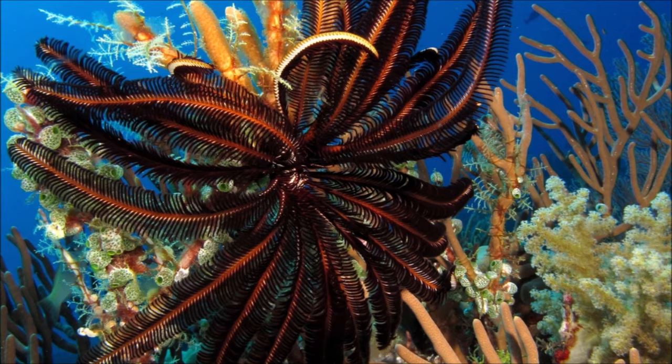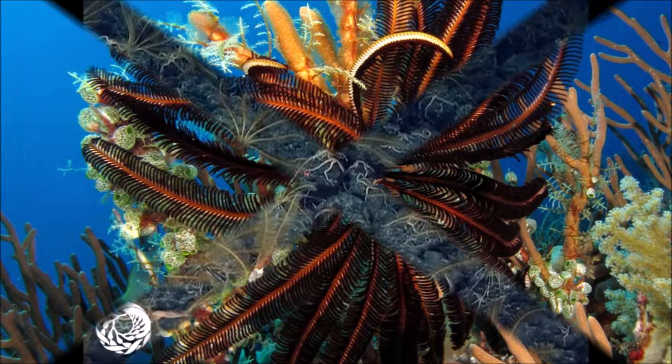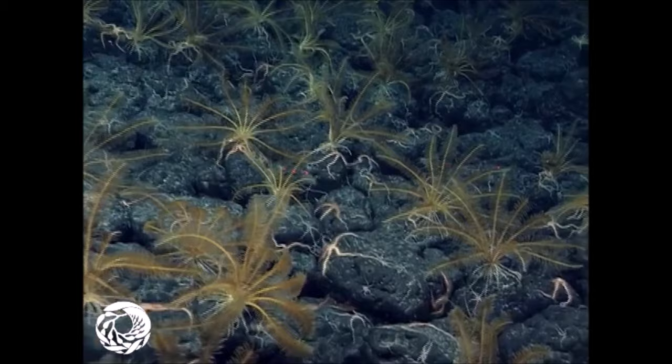It is a filter feeder. It extends its arms towards the current, spreads its pinnules and gathers plankton and other particles floating past. These are transferred into the groove by its tube feet, wrapped in mucus and moved along the groove by the cilia that line it.